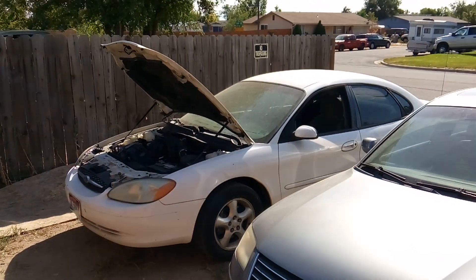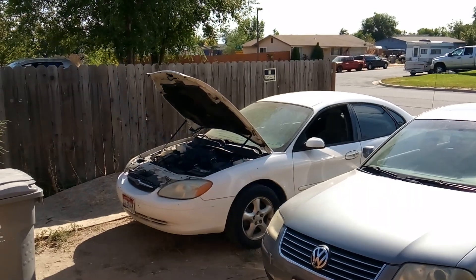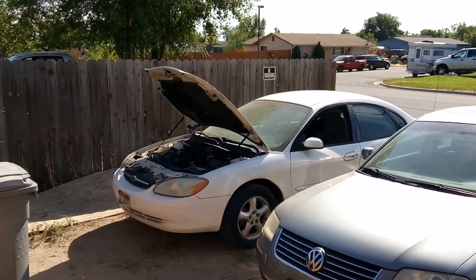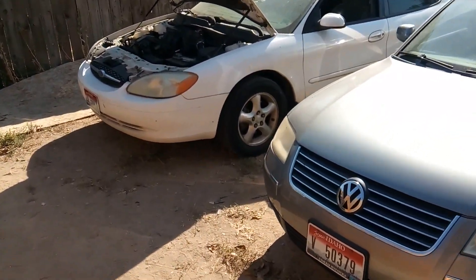Alrighty folks, it's Matthew, your friendly neighborhood technician, making another video for you out of Boise, Idaho. Today we're going to be looking at a 2000-2001 model Ford Taurus with a 3.0 liter engine in it.